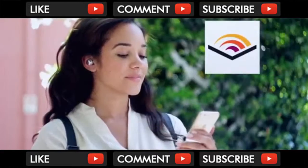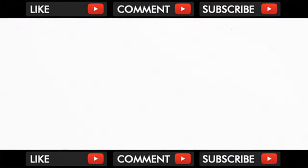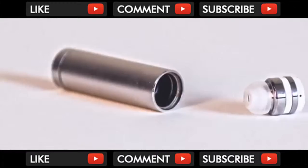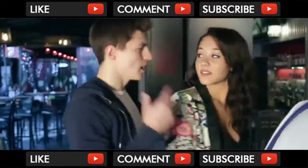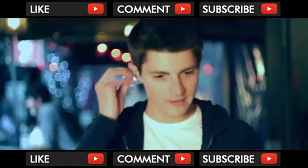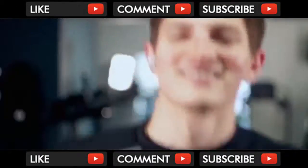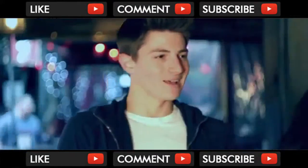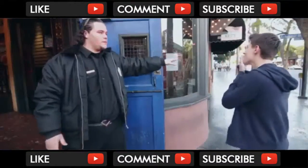Listen to your favorite tunes, podcasts, or audiobooks without wires or heavy headphones. So lightweight, you almost forget it's there. Constructed of silver aluminum and durable polycarbonate materials, Dot beautifully blends fashion and function. Now it's time to buy your own Dot, the earbud that will change your life forever.